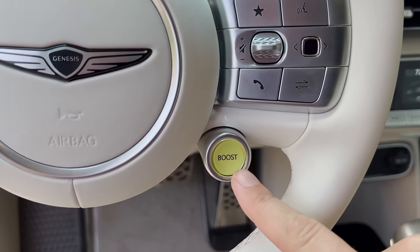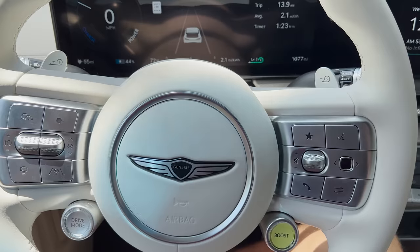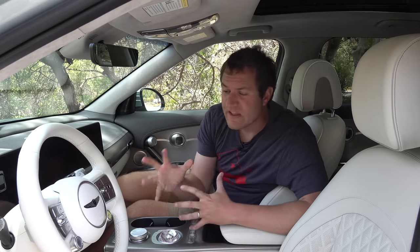On the steering wheel there's a button marked Boost. This is the GV60 Performance, the sporty version, with 429 horsepower — but you can get even more by pressing Boost. Push it and horsepower temporarily goes up to 483, unlocking roughly 55 extra horsepower for about 10 seconds. So during a highway on-ramp, a merge, or a quick pass, you have extra power for a brief spurt. In boost mode, this car can do 0 to 60 in 3.4 seconds, which is near supercar territory for a compact crossover with almost 500 horsepower.